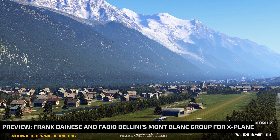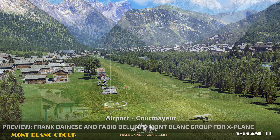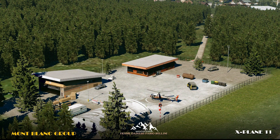Frank Dainese and Fabio Bellini helped us start the week with an announcement for the release date of their most recent scenery for X-Plane, Montblanc Group. The scenery will be released on November 22nd and the duo sent us a copy to preview, which we did, and we can find it published on our website already.